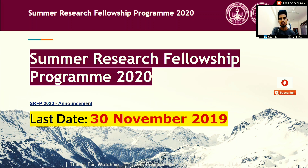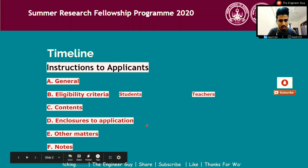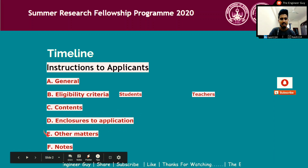Before going to apply, let us see the basic information about this internship. This is the timeline. I'll be covering general instructions, eligibility criteria for students and teachers, basic contents about this summer research fellowship program, the enclosures you will have to submit during the application, other matters, and notes.